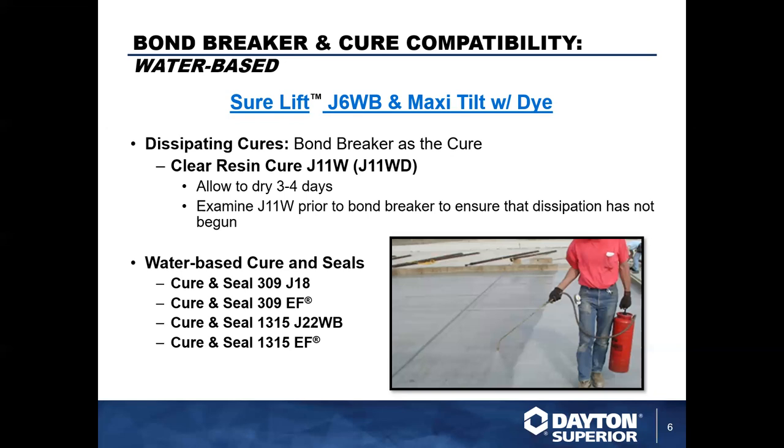One of the benefits of a dissipating cure is you apply it, do what you need to do, lift it, and it's easy to clean. Cure-and-seals are phenomenal though — you put them down and the acrylic protects your concrete from incidental spills, damage, and staining, and they're a physical barrier that does a very good job long-term of keeping that bond breaker where it needs to be. Looking at dissipating options, the bond breaker as a cure is always a good option listed on the technical data sheet. You can use the SureLift J6WB and MaxiTilt as their own curing membranes — these are industry-standard membrane-forming cures sitting on top of the concrete. An option is the Clear Resin Cure J11W, which is also formulated with a fugitive dye for ease of application visibility.